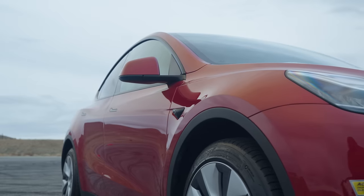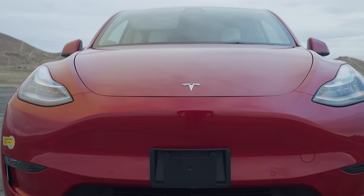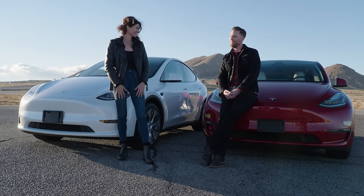Today we're putting five EV newbies behind the wheel of a Tesla Model Y. The Model Y is the best-selling EV in the country. So through the eyes of these EV first-timers, we're going to show you what it might be like to make the switch to a Tesla. Should we do it? Let's do it.